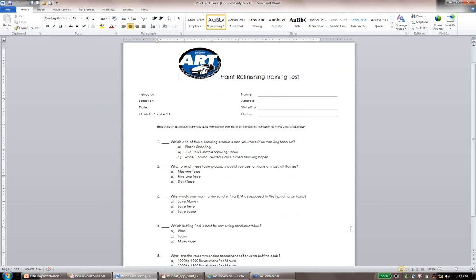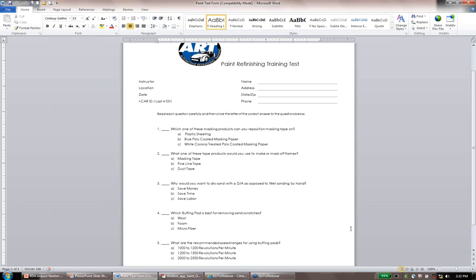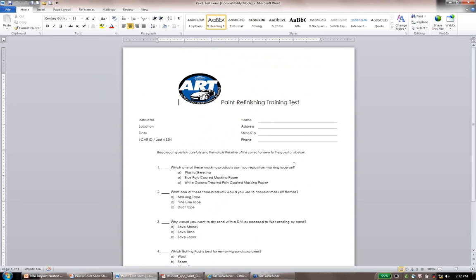Here's the test — it's a five-question test. You fill it out; don't worry about the instructor, location, or date. One important thing: if you're looking to get ICAR credits, you really want to make sure you put your ICAR ID or the last four digits of your social security number so ICAR knows who you are. The more information you give us, the easier it is for everyone. You fill out the test, send it to me or Melissa, and I'll send the score electronically to ICAR.